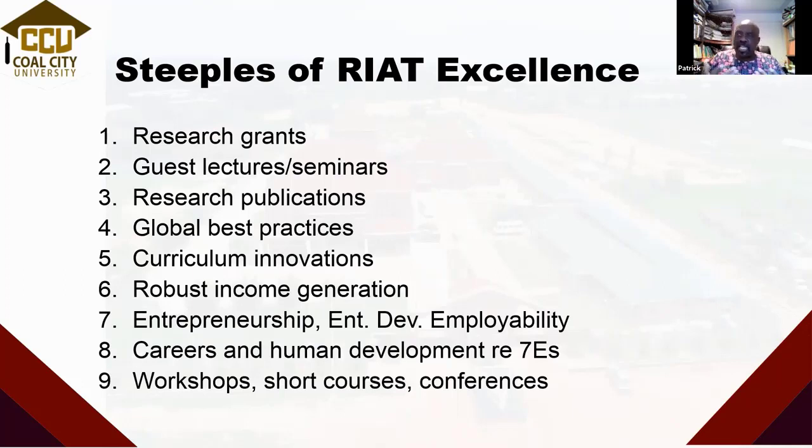We need to be able to generate income — for our institution, but most importantly for our own research groups to enable us to do our work and teaching. One key thing I need to emphasize: most academics tend to generate income only in the research part of RIOT. That's where we miss out on the other three. I get a lot of grants just to develop my teaching. In a UK university where I lectured, I got no less than £20,000 just for teaching development. Writing grants is not just about research.